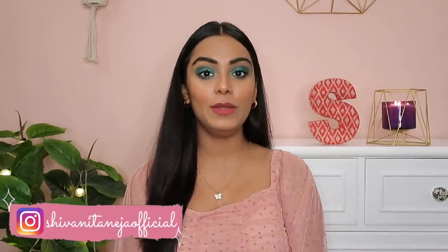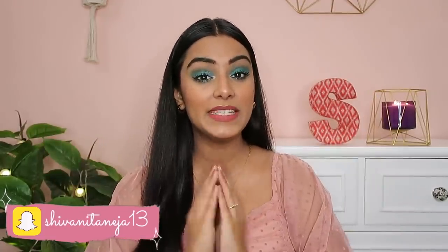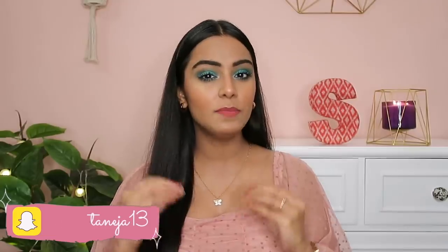Hi my lovelies, welcome back to my channel. I hope you all are safe. In today's video, I'm going to be sharing with you guys 10 things that I'm currently obsessed with. When I say obsessed, I'm actually genuinely very much obsessed with each and everything. These are not recent obsessions — some of these are months or even years old. All of these products are amazing and definitely value for money.